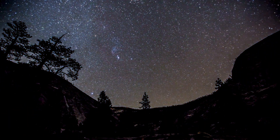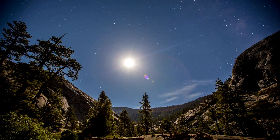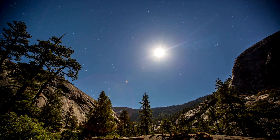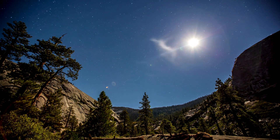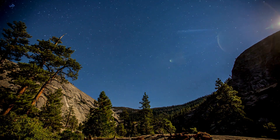For a unique experience, consider taking a moonlit hike. The full moon casts a magical light on Yosemite's granite cliffs and waterfalls, creating an otherworldly atmosphere. Always check the park schedule for guided moonlit hikes.